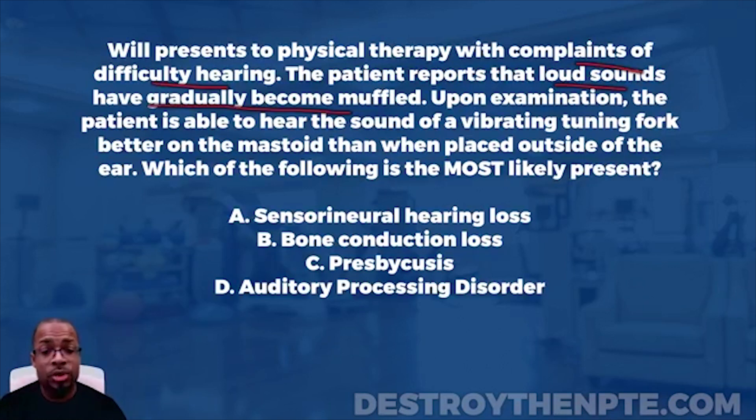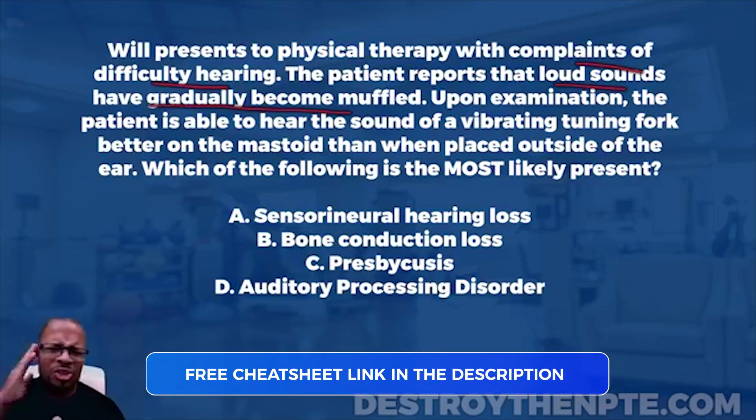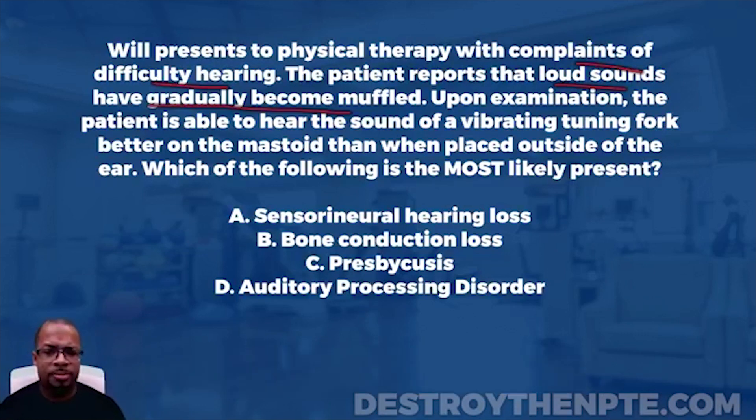As soon as the patient indicates they can't hear it anymore, we move the tuning fork to the outside of the ear — about a centimeter or two just outside of the ear. Then we ask the patient to tell us when they can no longer hear it there either. We're really looking for: can the patient hear it more, or hear it longer, when it's outside of the ear?